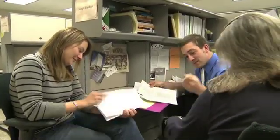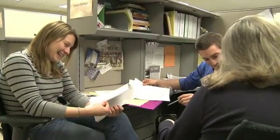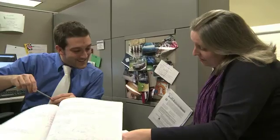We're given the tools and the opportunities to interact with individuals from other disciplines, so that when we go out into the world, we're able to be a productive member of an interdisciplinary team.